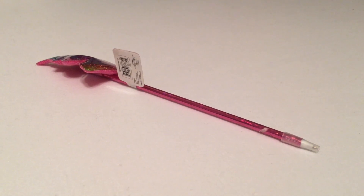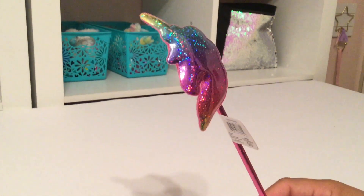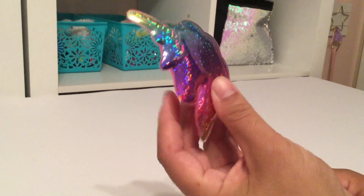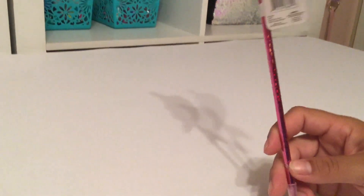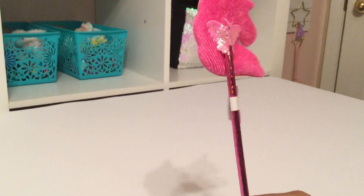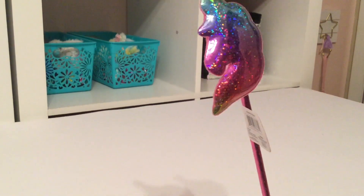...my favorite item that I found at the Dollar Tree, and it is a novelty pin. Of course, it is a shiny metallic unicorn — it's soft and kind of spongy at the top. It's called a Fun Pin, and it is a fun pin! It's very pink and metallic, and I did have to pick it up. I do love getting novelty pins.